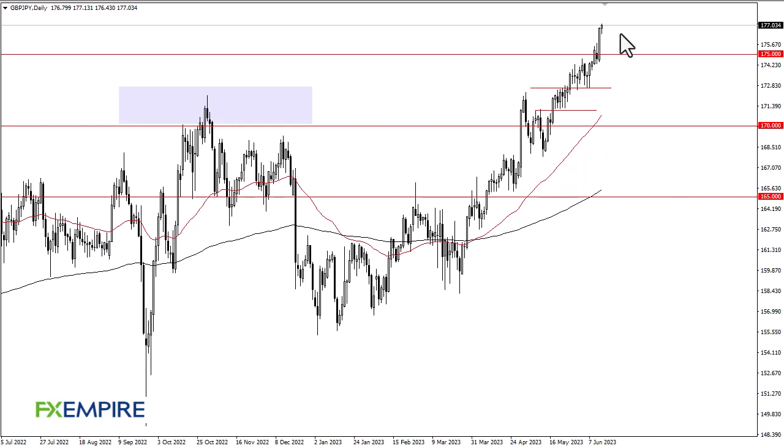FX Empire, this is Chris taking a look at the British Pound/Japanese Yen. You can see we continue to see a lot of noisy behavior — looks to me like we are trying to figure out what to do. Obviously bullish, it's not really the question at this point, but I think you've got to wonder whether or not we can continue this massive shot higher. I do think we do that.